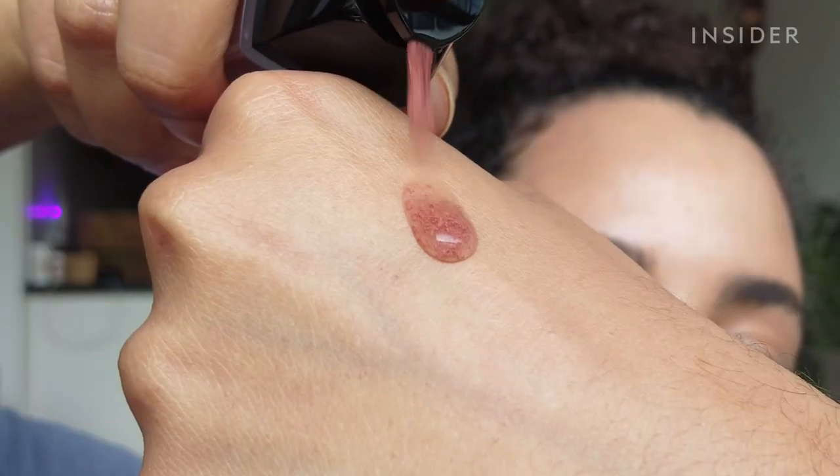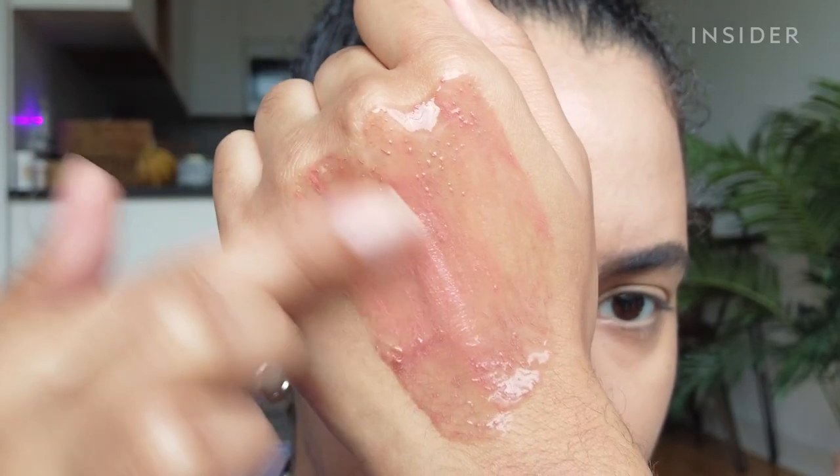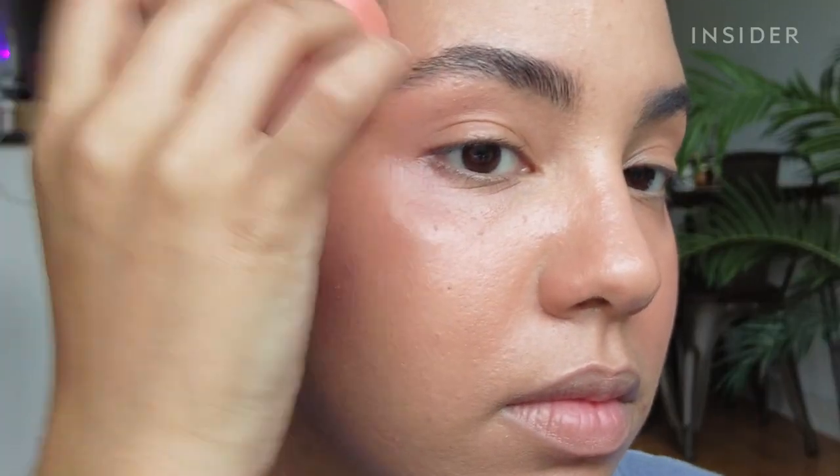Chanel also has a blush in this same formula. I blended it out on the back of my hand before applying and tapped it on with a sponge. It took a minute to build up the color, but it's supposed to look very natural. It also didn't break up the product underneath. I'm surprised by how much I liked these — they don't do too much, but it's enough to make a difference.